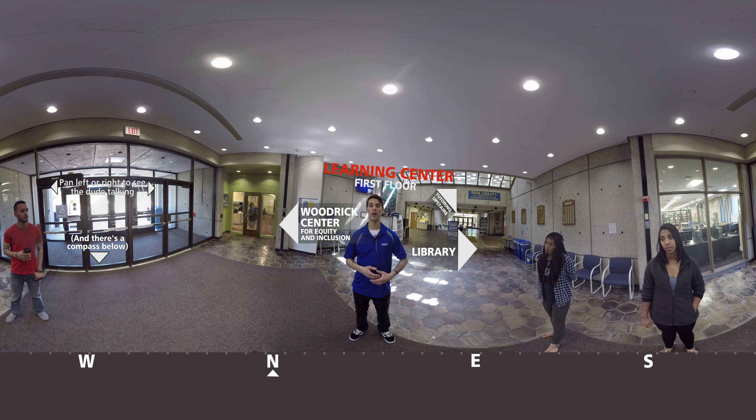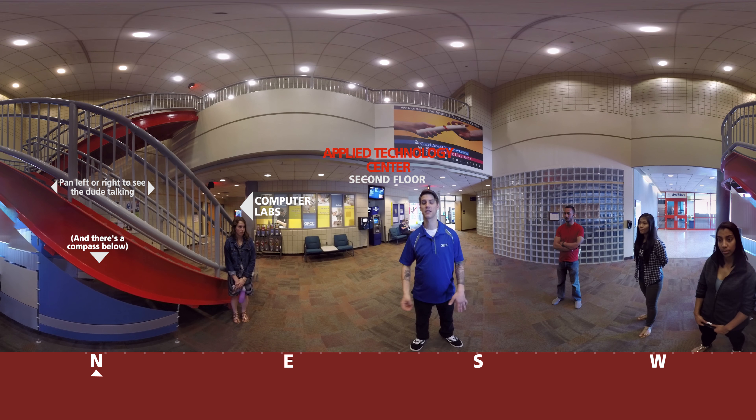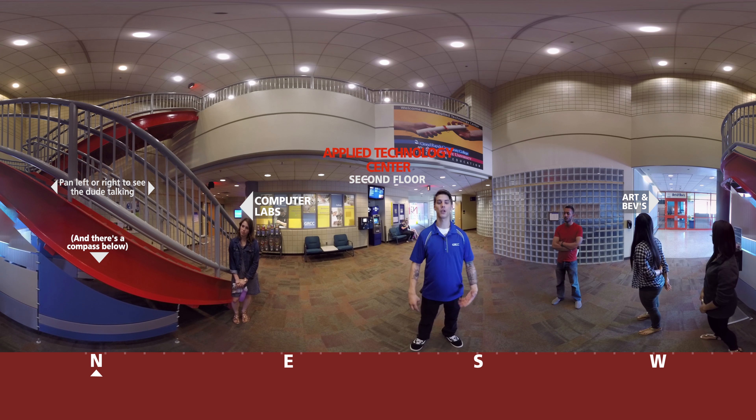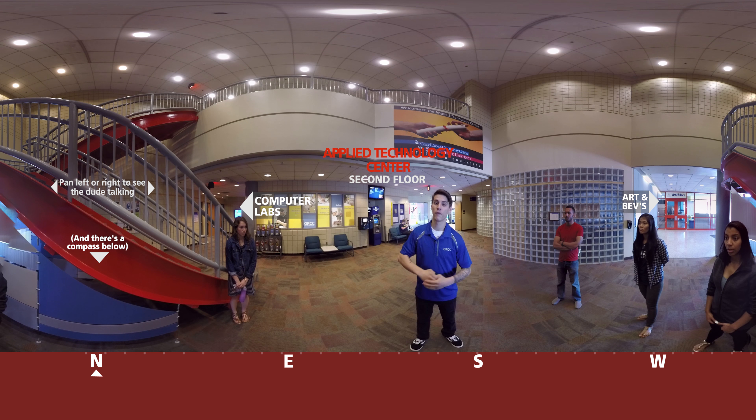We're here on the first floor of the Learning Center. This is where our library and a couple other important offices are. Our library has a vast amount of books and computers available as resources to our students. The second floor of the library has a specialized tutoring lab called the Place — this is for anyone who places into our academic foundations courses. Over here we have the Woodrick Center for Equity and Inclusion. This center is dedicated to improving diversity here on campus. Throughout the year they'll have a number of diverse speakers speak here on campus, so keep your eye on the calendar and website for updates.